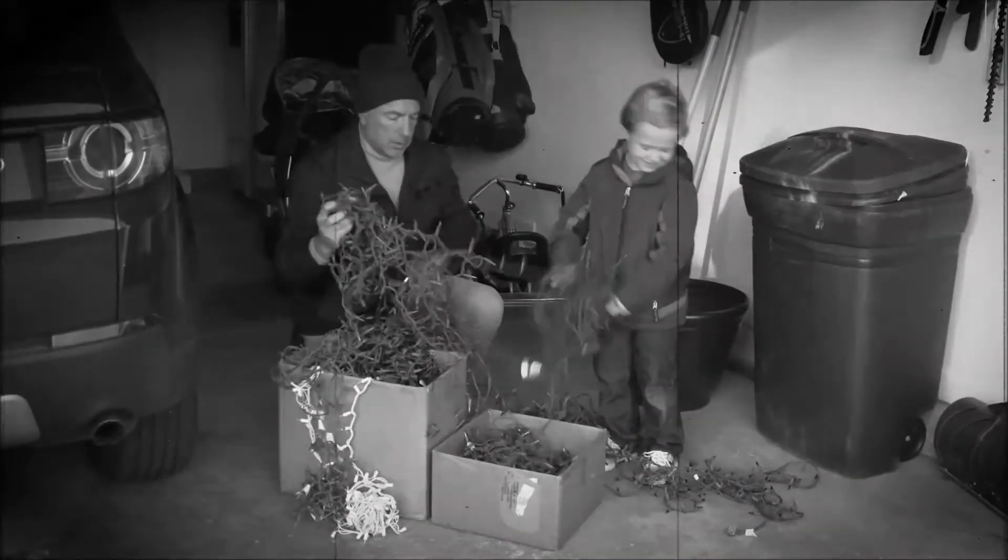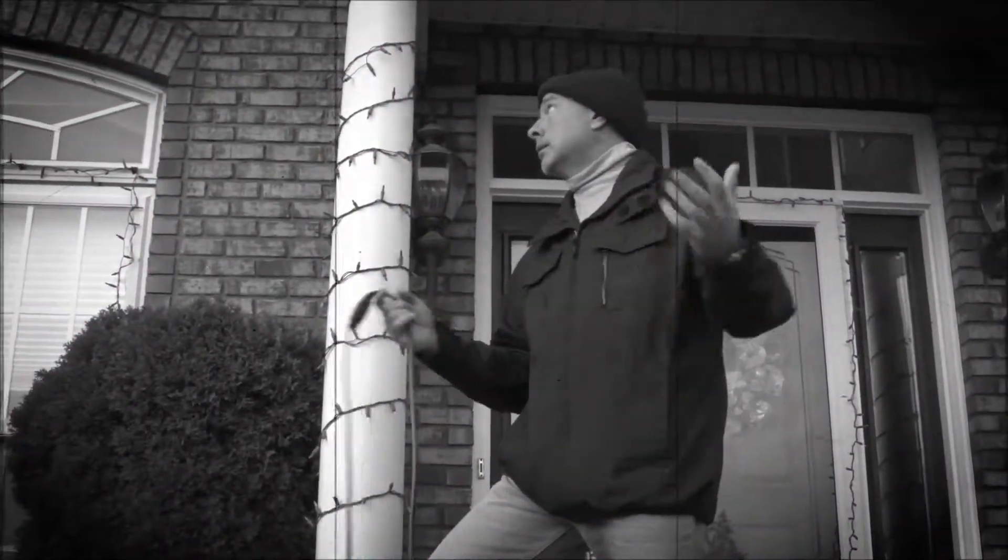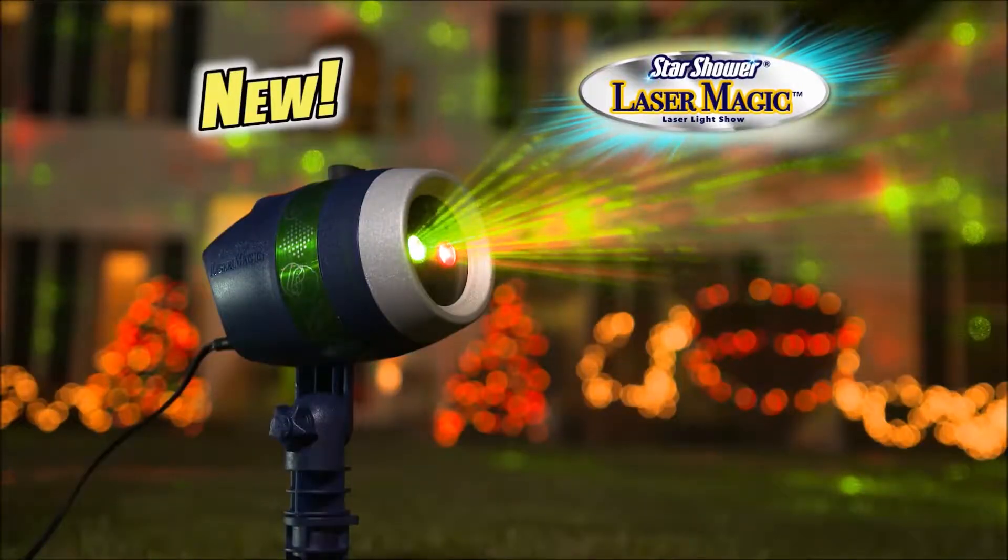Tired of struggling with holiday lights year after year? You can spend hours to hang them only to find they don't work anymore. Now there's Star Shower Laser Magic!